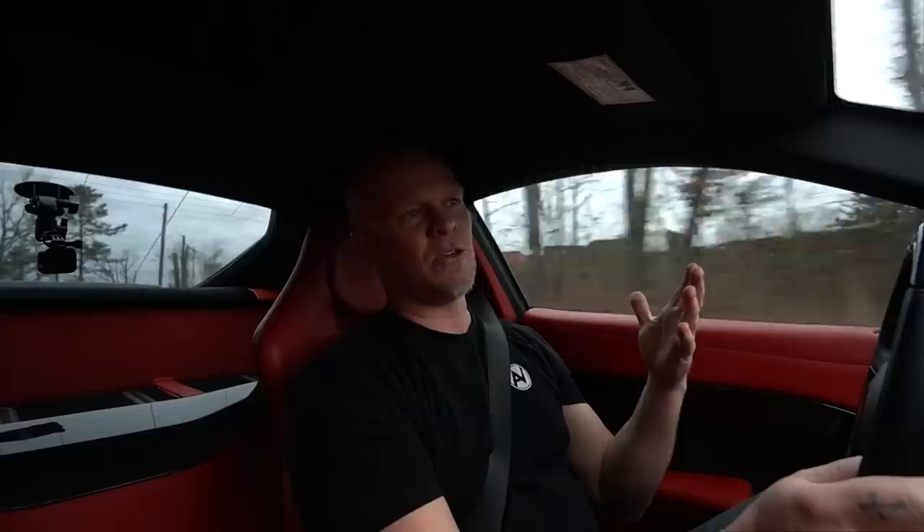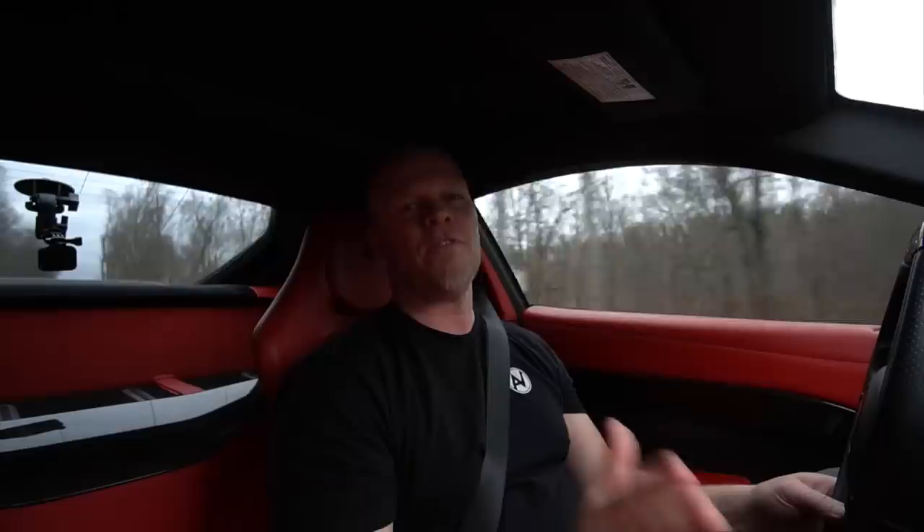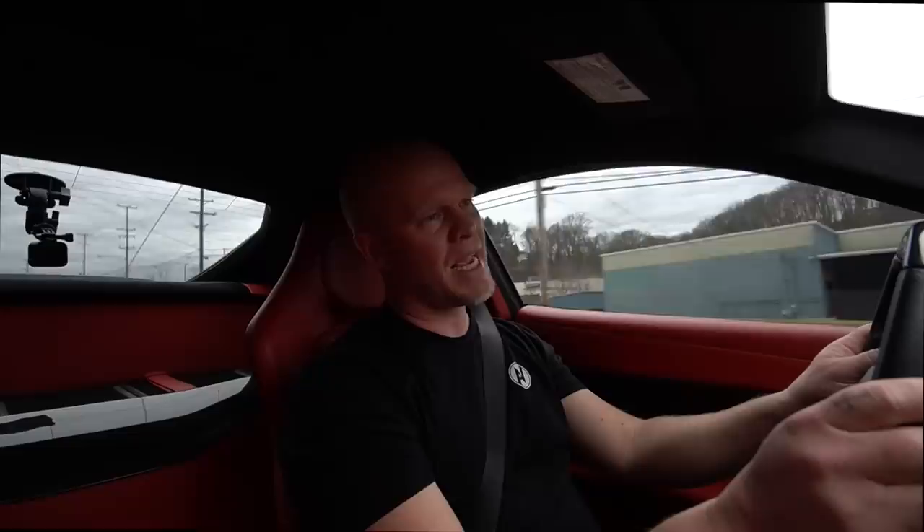Lamborghini's equivalent to the F12 is the Aventador. An Aventador by looks has a lot more curb presence — it's just an amazing car all around. But the F12 is a fuller package in my opinion. It's practical, it's fast, it sounds amazing, it looks amazing. It's just the perfect supercar.